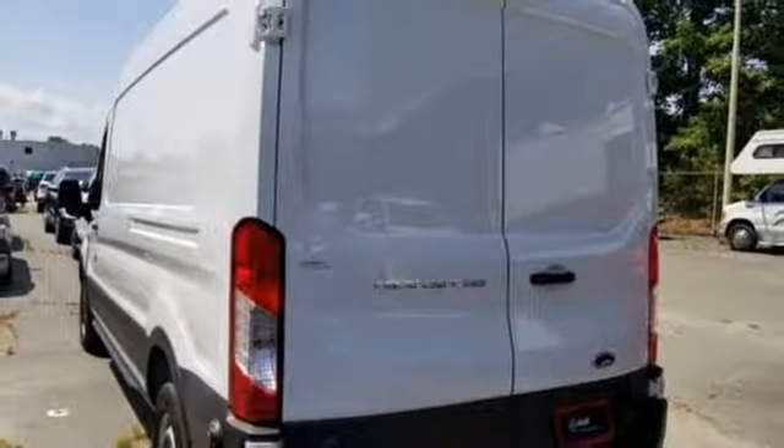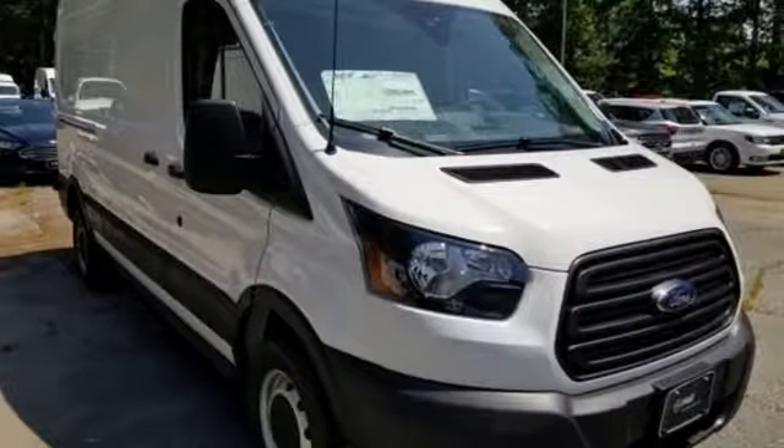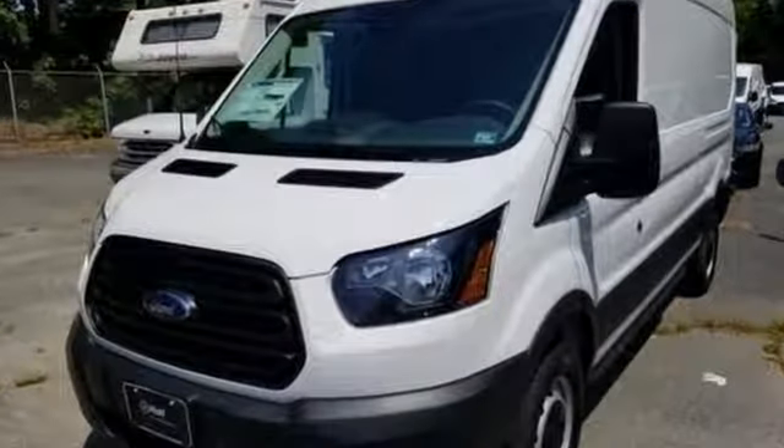AutoWeek remarks for a commercial work van, it has a decent amount of style to it. Ford has won over millions of loyal customers with a wide range of value-driven vehicles. Stop in for a test drive and make it yours today.